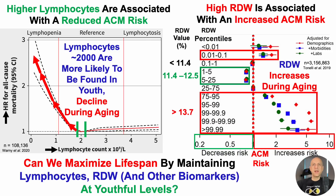These data in humans and in mice, when considered together, raise the question: can we maximize our lifespan? Translating the data from mice to humans, can we maximize our own lifespan by maintaining lymphocytes and RDW — but why stop there? Why can't we have as many biomarkers as possible be as youthful as possible? Can we maximize lifespan by optimizing levels of these biomarkers at youthful levels?